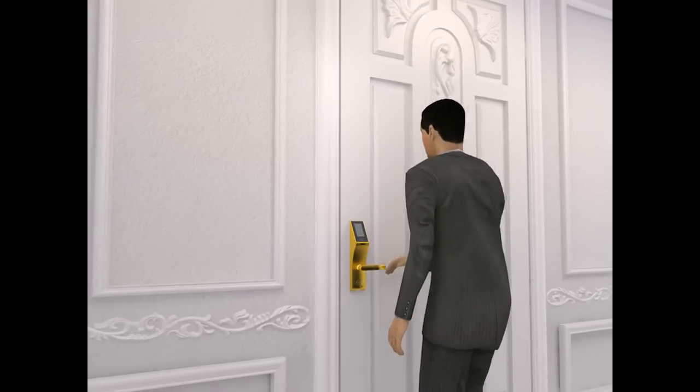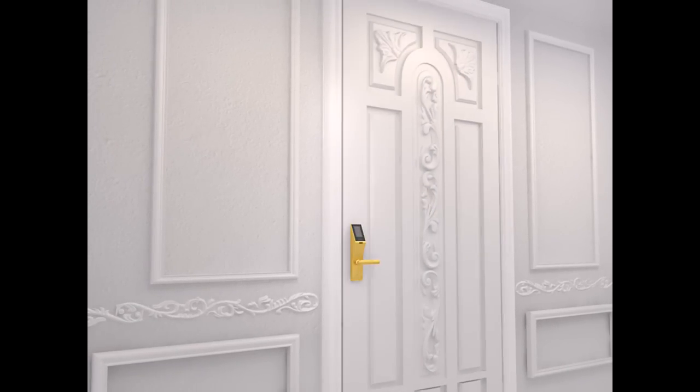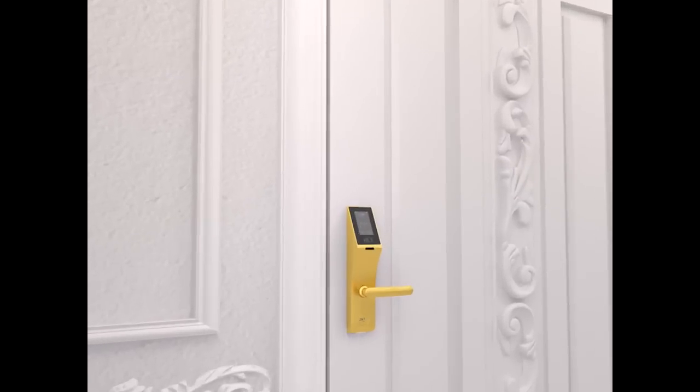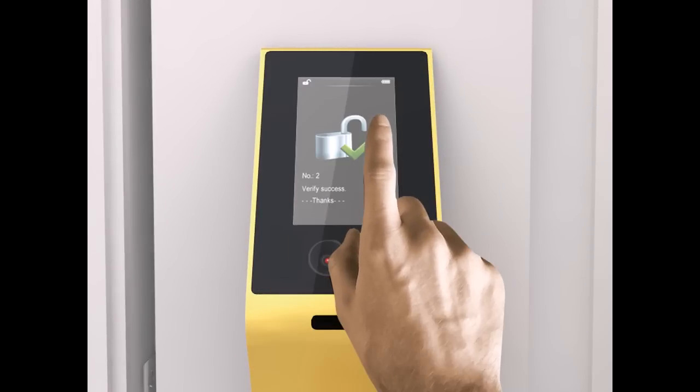FL-1000 is one of the user-friendliest products out in the market. It supports time zone management, which allows visitors such as your maids or tenants to visit at only a specific time that you authorize. FL-1000 also supports password unlock mode for emergency situations.